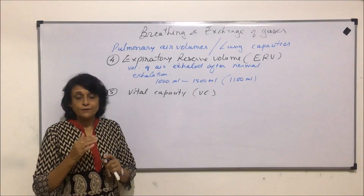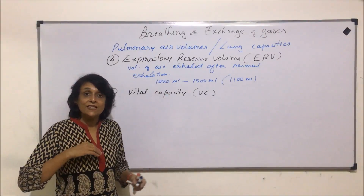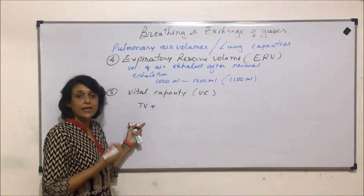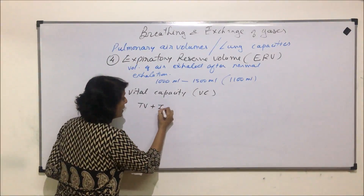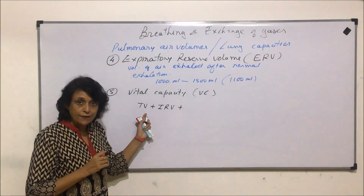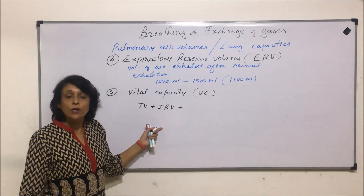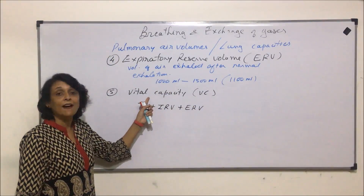Vital capacity, if we define it, is the maximum or forceful exhalation after forceful inhalation. Normal breathing — that is tidal volume — 500 milliliters gone in. After that, if we stop and forcefully inhale more air, that will be inspiratory reserve volume. And if we exhale forcefully after that, vital capacity would include that tidal volume which has gone in normally, plus, after taking 500 ml, if we are able to inhale some more — that is inspiratory reserve volume — and even expiratory reserve volume. This total gives the vital capacity.